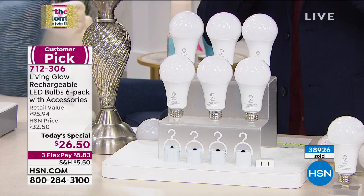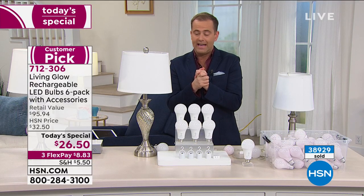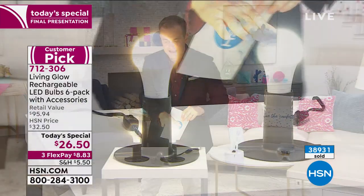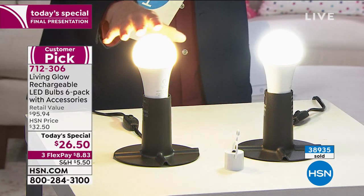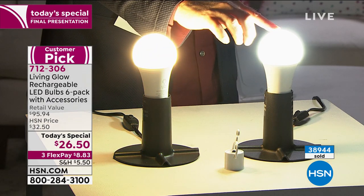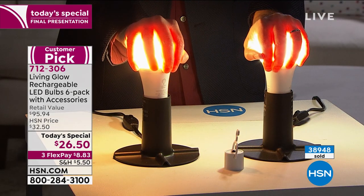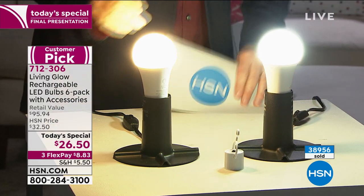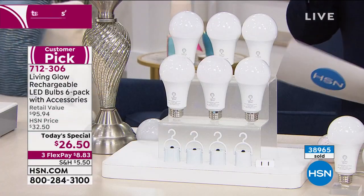They are brilliant and I cannot recommend them enough. This is the final presentation, and I encourage you to shop while you can. There are two options: daylight and soft white. Soft white has more of an amber glow, and this is daylight. My biggest recommendation is to buy a set of the soft white and a set of the daylight. Would you do that to a regular light bulb? No — you'd burn your hands. These are cool to the touch. We're 17 minutes away from our final presentation being over, and already over 800 people are calling in.